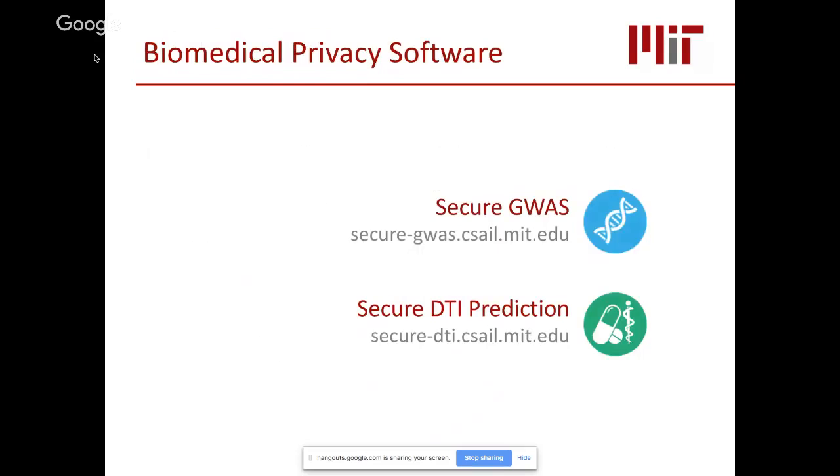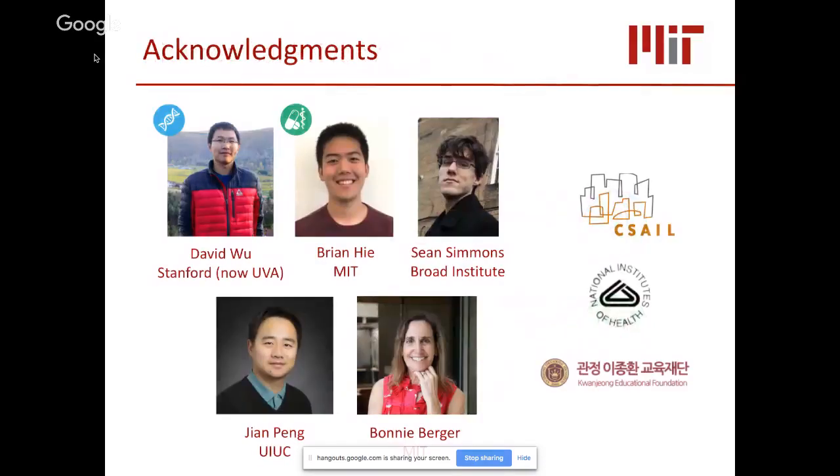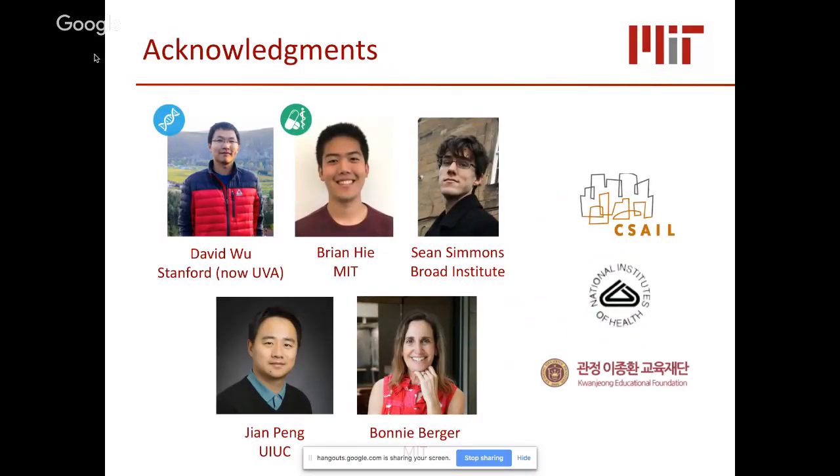All the software described today is publicly available for download. I thank my co-authors David and Brian, collaborators Sean and Jen for their guidance, and my PhD advisor Bonnie Berger. I'm happy to take questions.